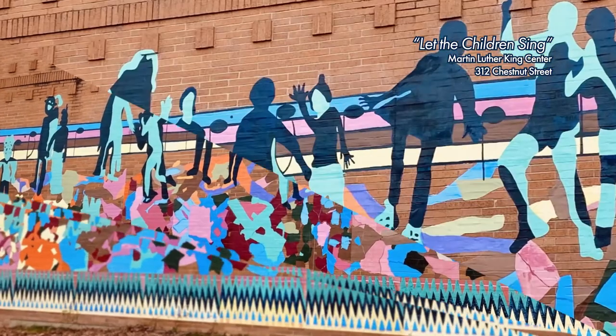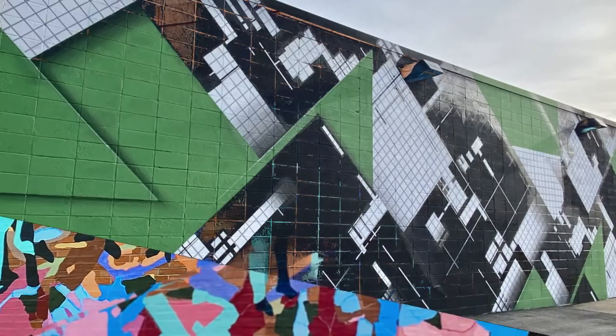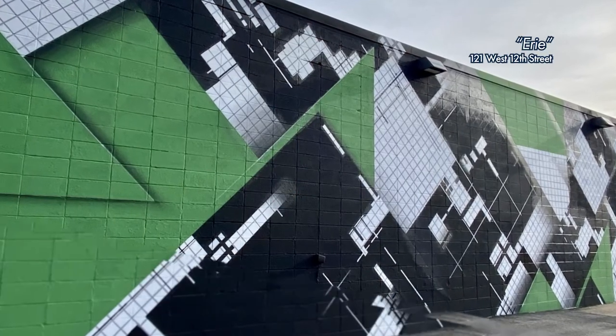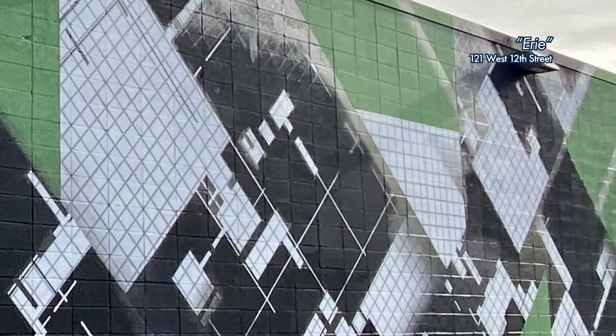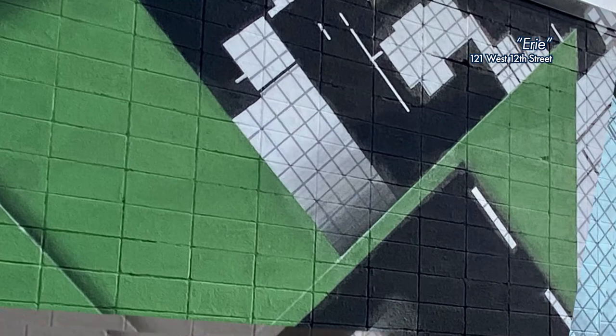Let the Children Sing is located at Martin Luther King Center at 312 Chesot Street. Next is a mural called Erie — a simple name, but the graphics are very intricate. Erie is located at 121 West 12th Street.